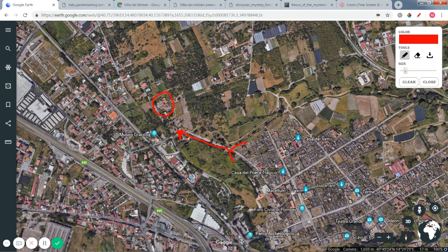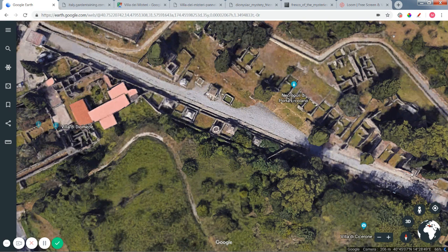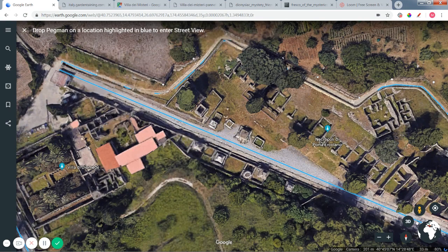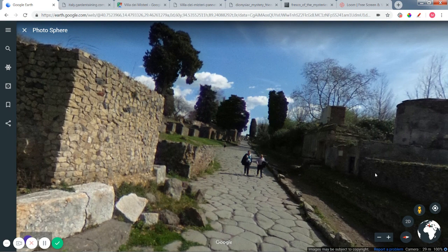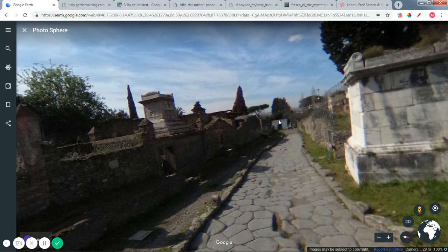Romans did not allow the dead to be buried within city limits, so most of the roads going into Pompeii or Rome or any other major Roman city would usually be lined by cemeteries. Through here is a major cemetery, and if we get a little closer we can actually see some of the tombs lining the road. Down this direction would take us towards the Villa of Mysteries.